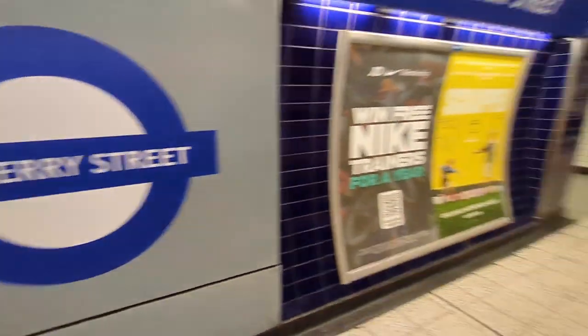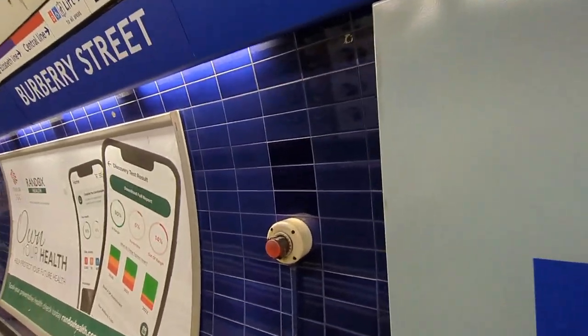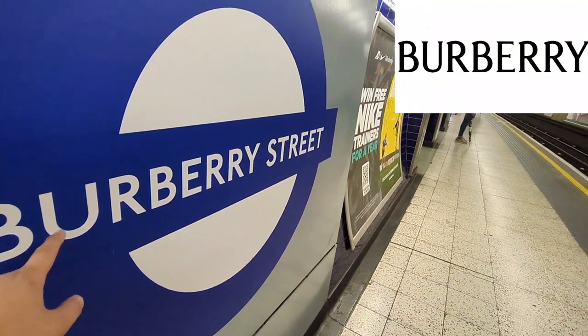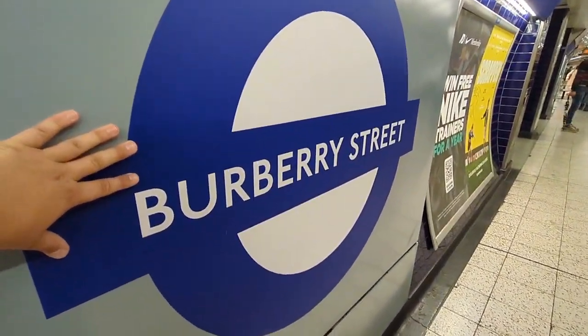Welcome to Burberry Street! As you can see, they changed the station signs and it looks really cool, really nice. I saw this from one of my friend's stories — I didn't realise they'd changed it. They named it after Burberry the brand. Another Jubilee line train is pulling in, but I just wanted to come here because I think it looks very nice.